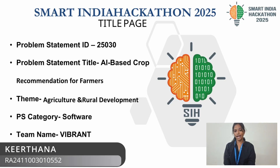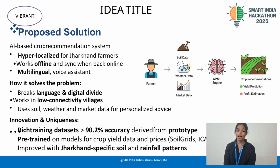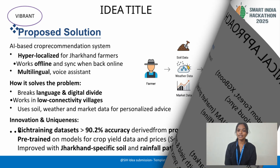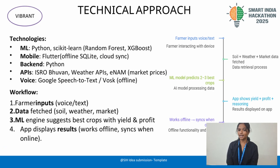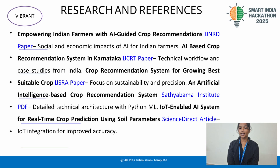Farmers struggle with language barriers, poor connectivity, and lack of scientific crop advice. Our solution, Kisan GPT, is an AI-based system trained on rich datasets like soil grids, i-cariets, and enum price, achieving over 85% accuracy in crop recommendations.